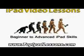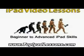I wanted to get the most out of my purchase naturally. I wanted to be able to do everything that I could with my iPad. So I started searching the internet. I looked for different iPad video lessons, and there's a bunch out there.